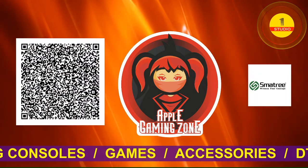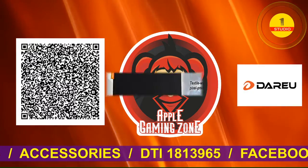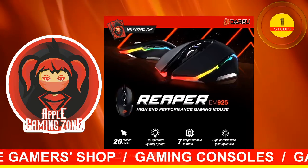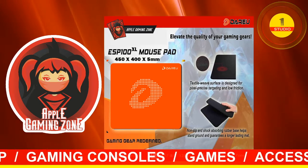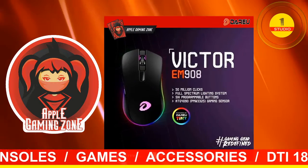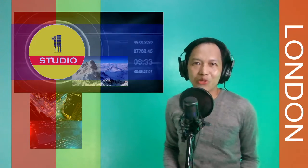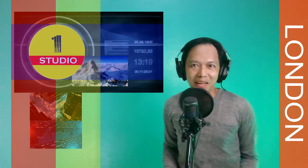So what are you waiting for, interactive gamers? Order now! And that's the way it is. I'm Gabriel C. Thank you so much for doing online shopping with me here in Studio One London. Until next time, stay safe everyone!